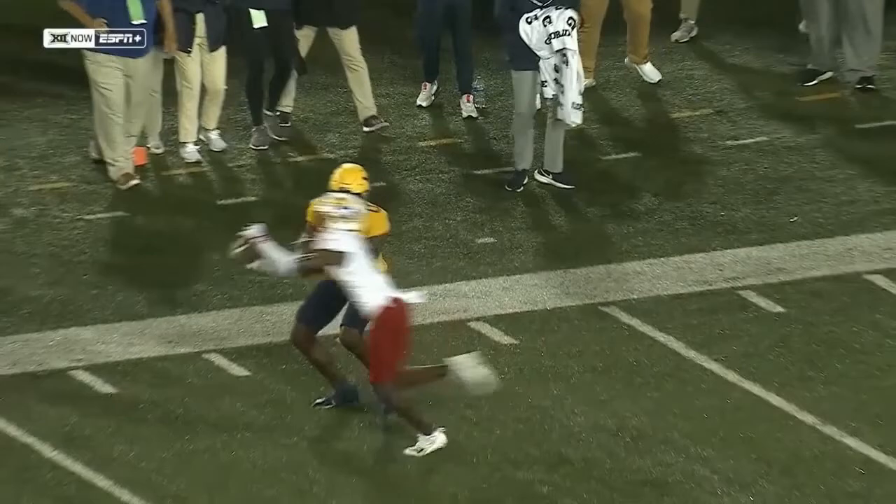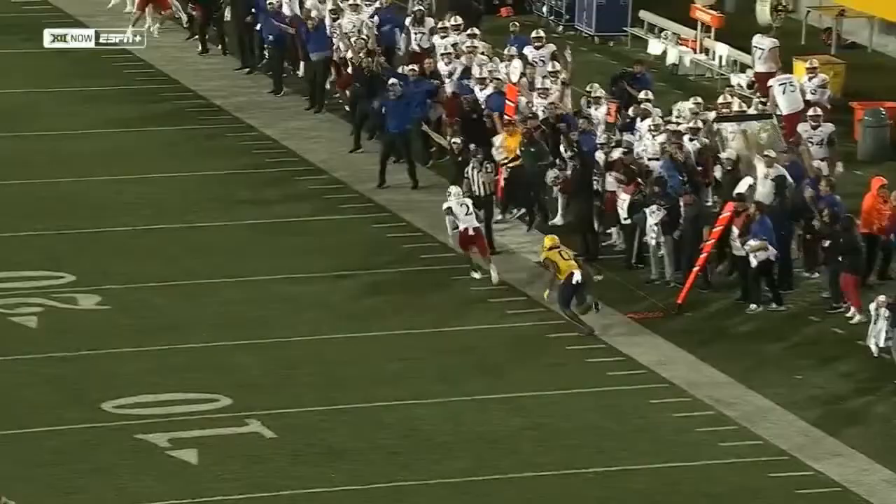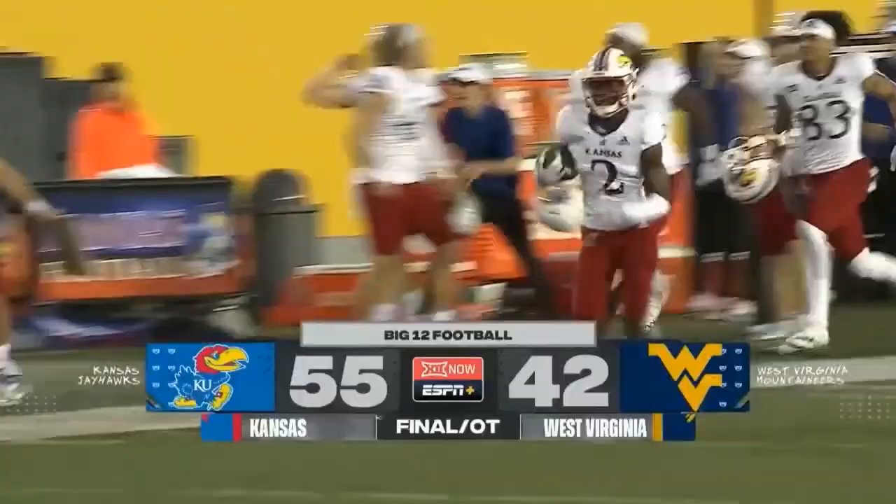That was a dangerous play because he's throwing across the field. For the first time since 2011, Kansas starting 2-0! And they never gave up. They kept fighting and fighting. Kudos to this West Virginia offense because they got themselves back into this ball game.